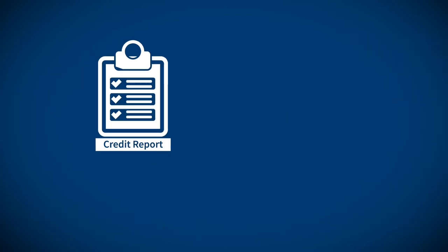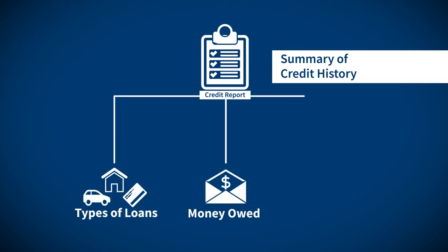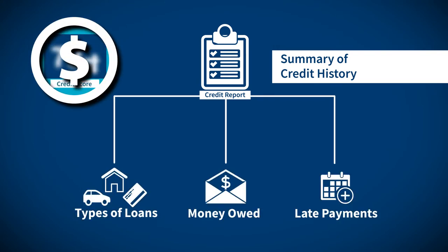A credit report will list everything you need to get a good reading of your overall credit, but if you want your actual credit score, you'll need to pay extra.